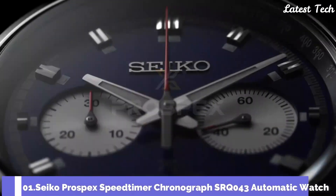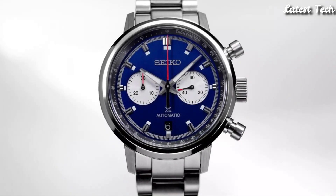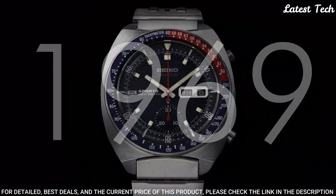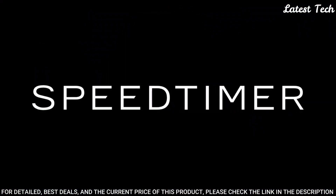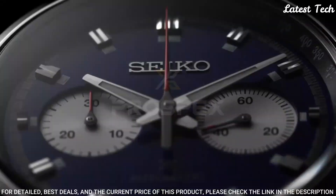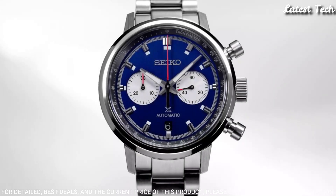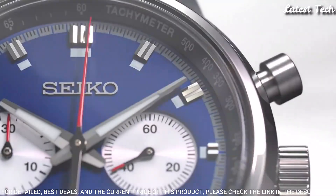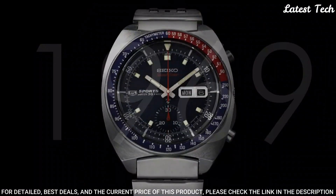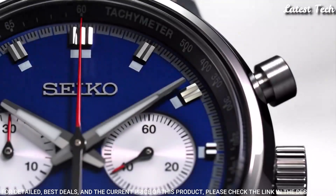Number 1: Seiko Prospex Speed Timer Chronograph SRQ043 Automatic Watch. It features a 42.5mm Stainless Steel Case surrounding a Blue Dial on a Stainless Steel Bracelet with Folding Buckle. Case Size 42mm, Case Material Stainless Steel, Dial Color Blue, Hour Markers Arabic Numerals and Index, Case Back Exhibition, Case Shape Round, Movement Automatic, Water Resistance 100m.